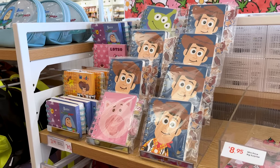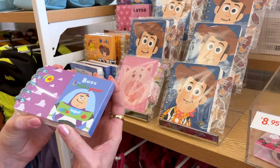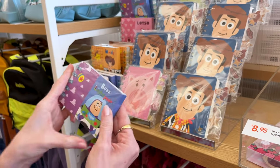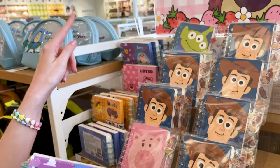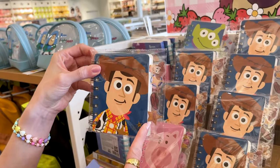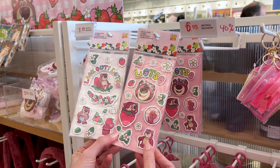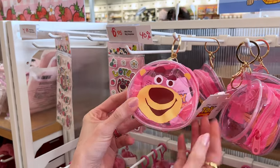Look at all the Toy Story stationery — I'll show you more in a bit. Look at this little notebook, it's $4 but it's 70% off. It's Buzz Lightyear, they also have Woody and Lotso. And look at this one, look how cute with the little tabs on the side — Lotso stickers for $2, it's a double layer sticker set.